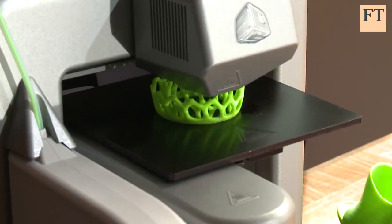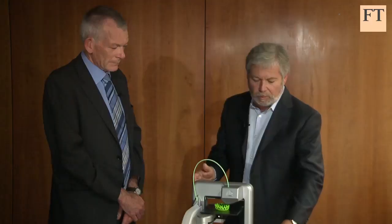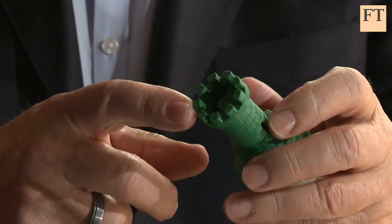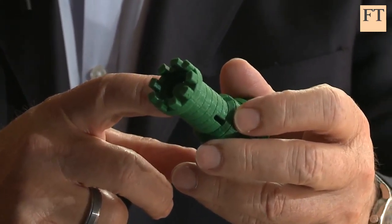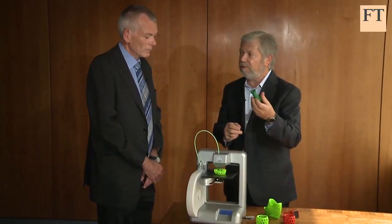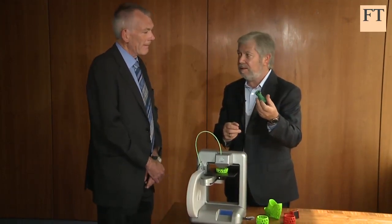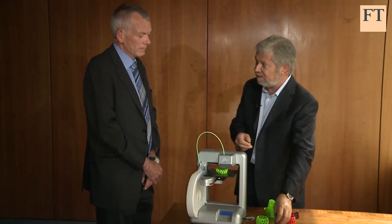How long would that take to really make the whole thing? So to print something like this at home — if you printed this particular napkin holder, it would be about two and a half hours. If you printed this cute rook with all of its interesting details and the spiral staircase on the inside, this would be about 45 minutes. And it's also very affordable — something like this would cost you about $3.50 to print at home, and I don't think you could buy something like this for $3.50 in a toy store.